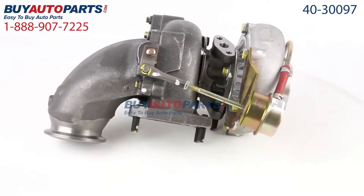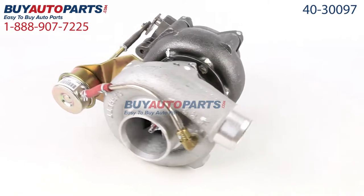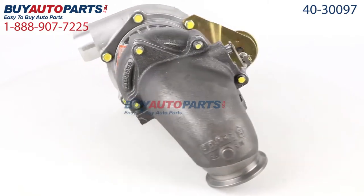This part comes with the best warranty in the industry and the support of our American Auto Parts Specialists, here to assist you at 888-907-7225 — only at Buy Auto Parts, where all orders over $50 ship for free.